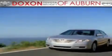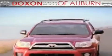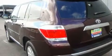Doxson Toyota of Auburn, where you save money today on every new and used Toyota since 1938. This is a brand new 2011 Toyota Highlander. Safety, space, and comfort.